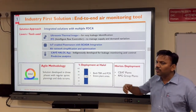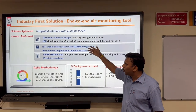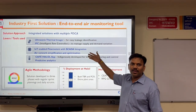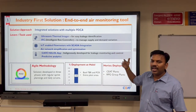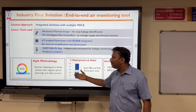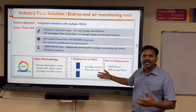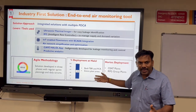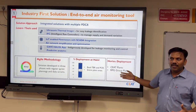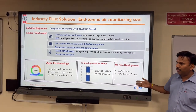Our solution approach was executed through integrated multiple PDCA cycles, using several tools we will see in coming slides. We adopted agile methodology with regular sprint planning and daily scrums. Deployment happened first in the PCR and TBR lines, then entire plant, then the CA plant, and the RPG Group continued the deployment.